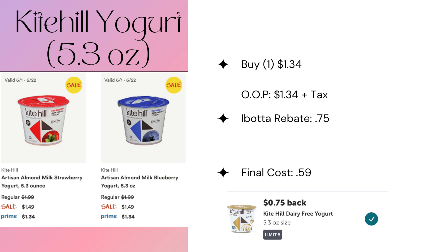First off, we have a deal on Kite Hill yogurt. This is on Prime for $1.34, and we have an iBotta rebate for 75 cents, making the final cost of one just 59 cents.